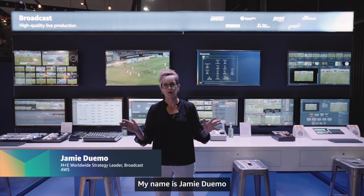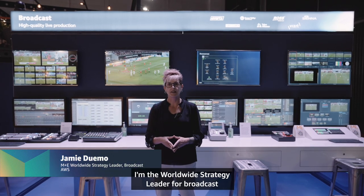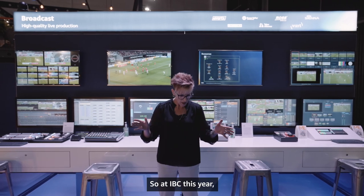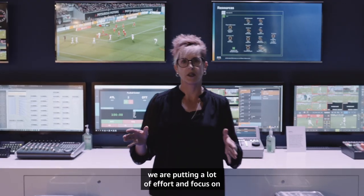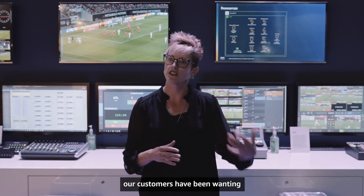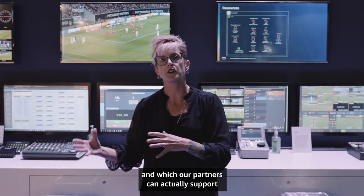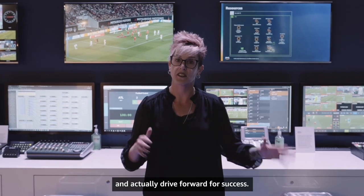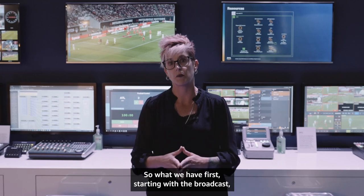Hi there. My name is Jamie Dumo. I'm the worldwide strategy leader for broadcast and for direct-to-consumer here at AWS. At IBC this year, we are putting a lot of effort and focus on providing demonstrations that our customers have been wanting and which our partners can actually support and drive forward for success. Starting with broadcast, we're doing live remote production.